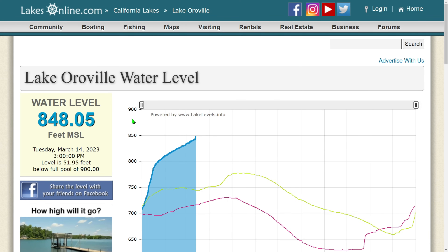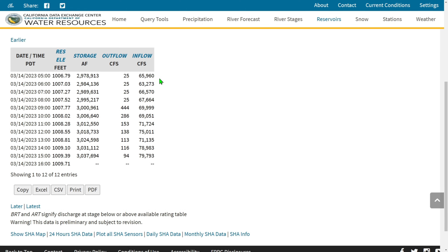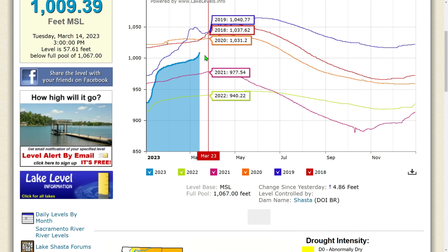Let's roll over to Lake Shasta — it's actually getting higher CFS inflows, which will blow your mind. CFS coming in at 65,960 at 5 AM this morning, and the level was at 1,006.79 feet — the lake has come up three feet in the last 12 hours to 1,009.71. The latest inflows show 79,793 CFS. They didn't receive as much rainfall as Lake Oroville so a lot of this is snowmelt. They are retaining a ton of this — 94 going out, that's incredible. The highest was 444. Current storage is 3,037,694 acre-feet.